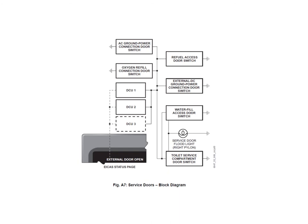We have a door indication system for the main passenger door and the baggage door, and some service doors also have a door warning system if they're open — namely the AC ground power door, the oxygen refill door, the refuel access door, the external DC power door, the water fill access door, and the toilet service compartment door.